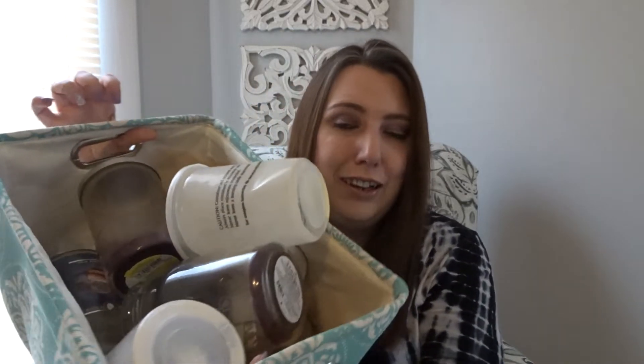Hi everyone! Welcome back to my YouTube channel, MrsSmith88. Today I have my February 2020 home fragrance empties to share with you guys. If you guys cannot tell, my bin is super super full. Really happy with what I accomplished in using up this month. So let's jump in and get started.